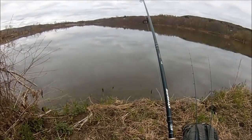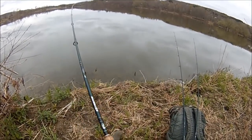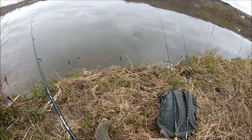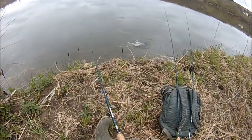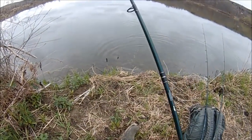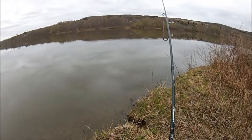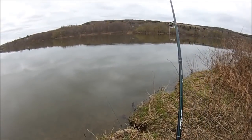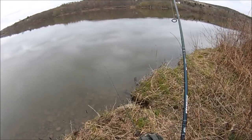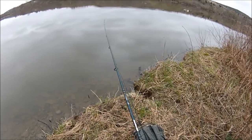There we go. First fish of the day. Sitting here with three three-way slip sinker egg rigs. Got a walleye. I'm just working worms on them. I'm fishing three three-way slip sinker eggs, each with a worm.